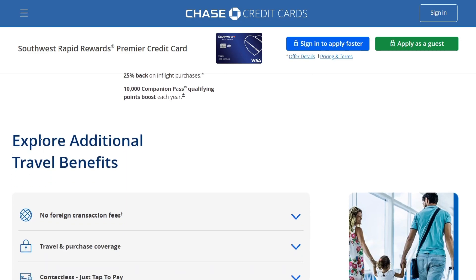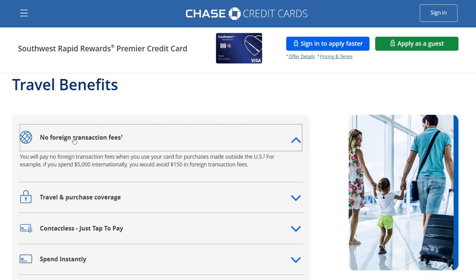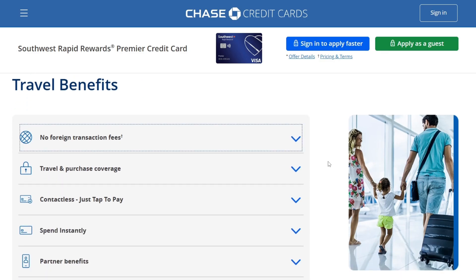There are additional travel benefits. No foreign transaction fees — that is really good for a travel credit card. You pay no foreign transaction fees when you use your card for purchases made outside the US. For example, if you spend $5,000 internationally, you will avoid $150 in foreign transaction fees.